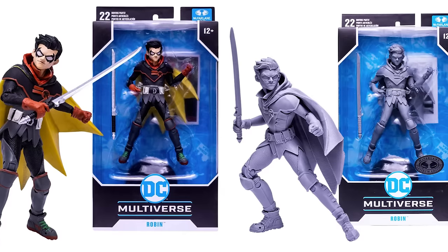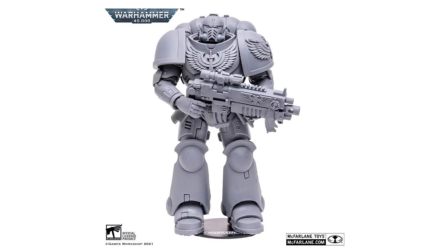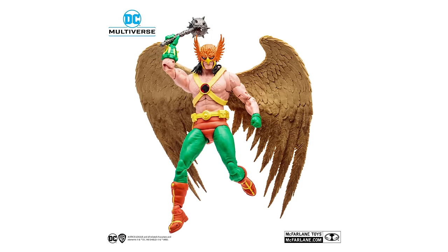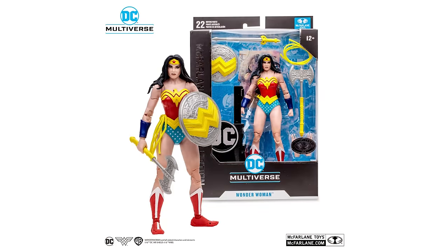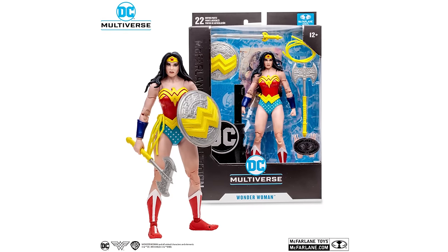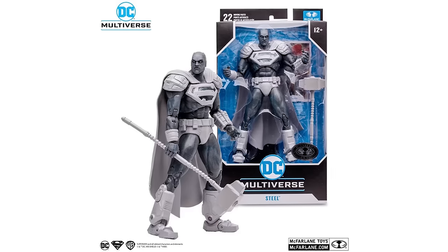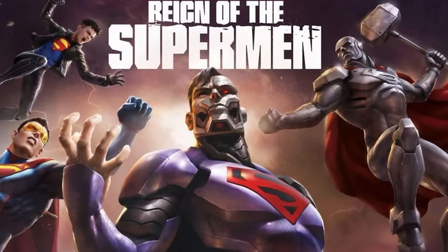Back a couple years ago they used to do artist proofs, which were just gray versions — nobody wanted them. But now generally it's more of a classic look. Like Hawkman got a cool classic look. We got that 1970s/80s coloring that a lot of people wanted. Then you also get colorings where it doesn't totally make the most sense, like Steel — I don't know, that coloring on Steel is not what I'm used to.